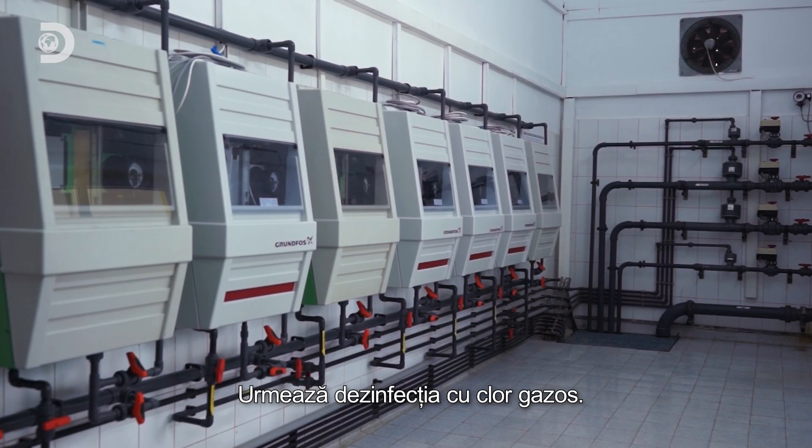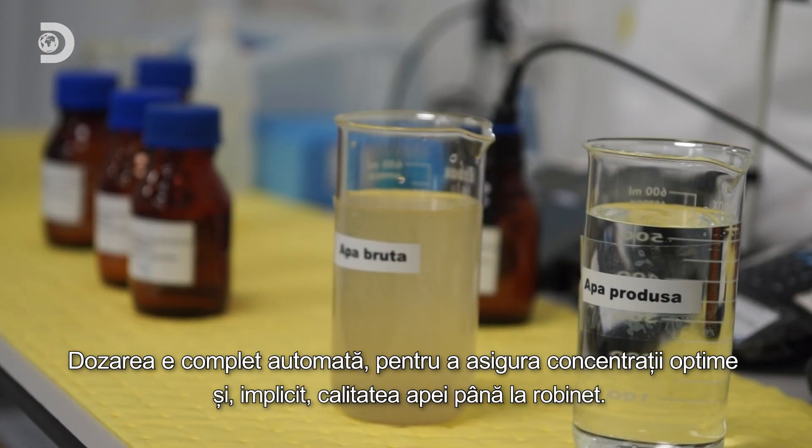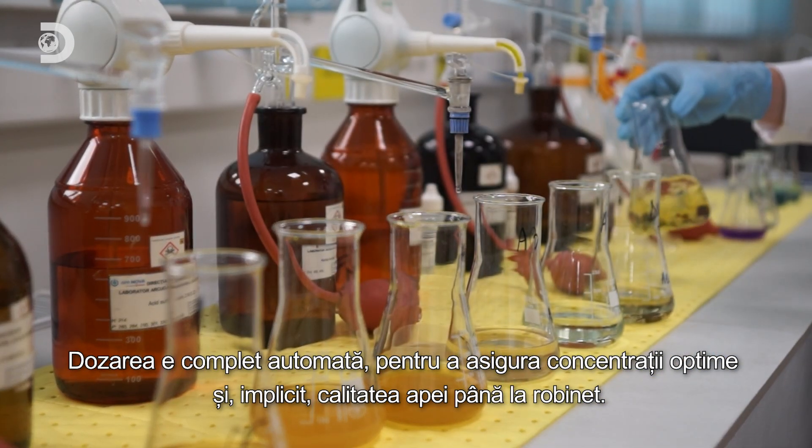Next comes disinfection with chlorine gas. The dosing is fully automated to ensure optimal concentration and, in turn, the quality of the water all the way to the tap.